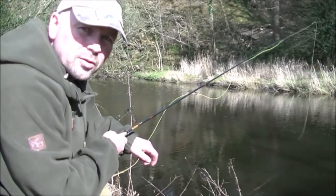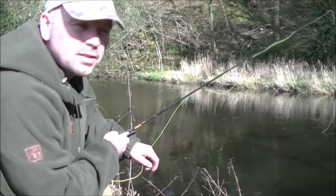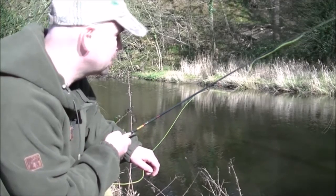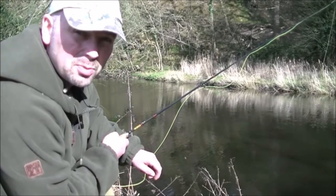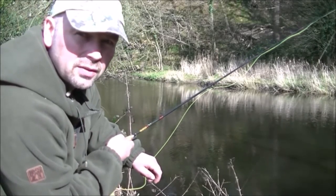Got another one rising in front of me here. It's not the best cast — there's a lot of bankside vegetation still. Even after the raging floods I thought it would all be washed away. I've got brambles and all sorts below me which makes controlling the line difficult, but I'm going to give it a go.